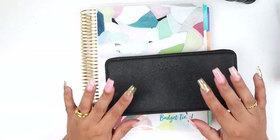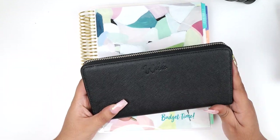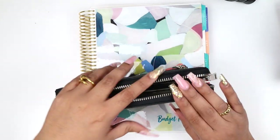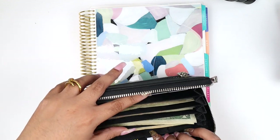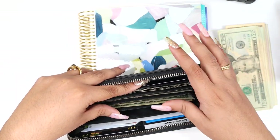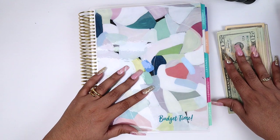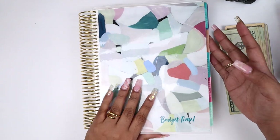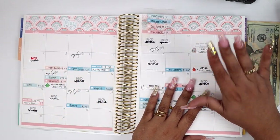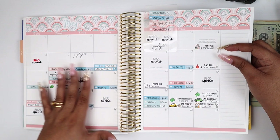Hey guys, welcome back to my channel. Today we are going to stuff some cash envelopes and set up my weekly check-in since I have a couple of things I need to update. I'm going to open this because this is where my cash is at. I need to balance out whatever is in this wallet. I did go to the bank and pull out my cash from my last payday, however when I went out I stopped by a couple of stores and used some cash already, so I need to set up my May weekly check-in.